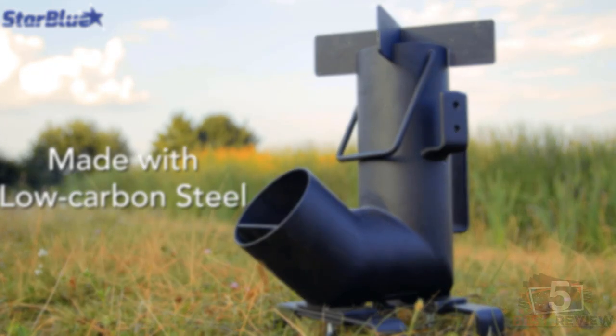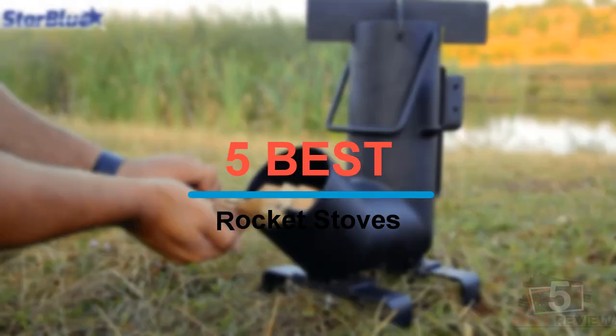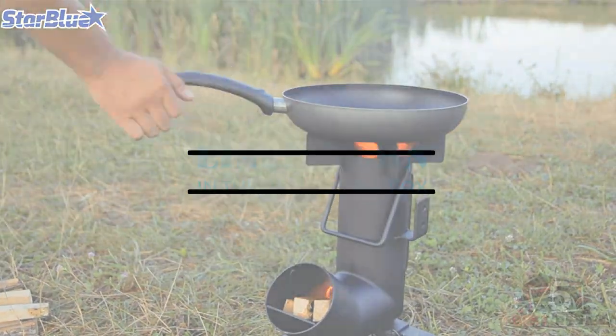In this video, I'm going to share with you my 5 best rocket stoves for this year. If you want to see the prices and find out more information about these products, please check the links in the description below. Okay so let's get started with the video.